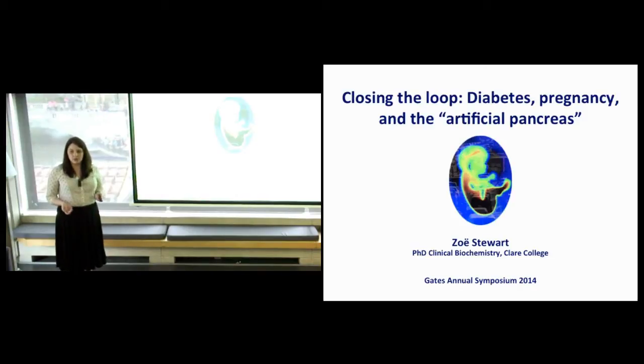For those of you less familiar with diabetes, it's a condition characterized by an inability of the body's own insulin to move sugar effectively from the bloodstream to the cells where it can be used for energy. There are a number of different types of diabetes and all of them have significant implications for the person who has the condition and in pregnancy also for the unborn child.